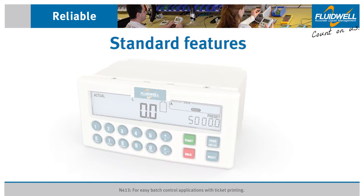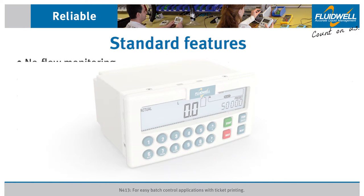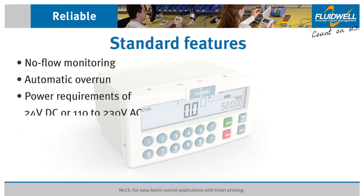Other features include a no-flow monitoring alarm to alert an operator, automatic overrun correction for accurate batching every time, and power requirements of 24 volts DC or 110 to 230 volts AC.